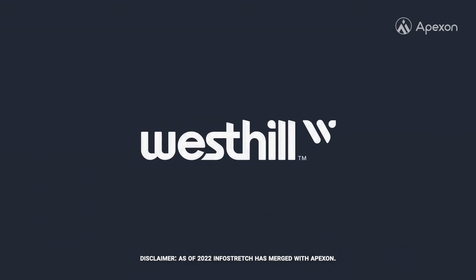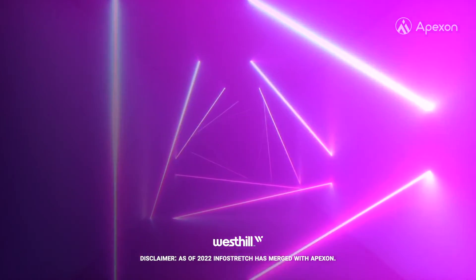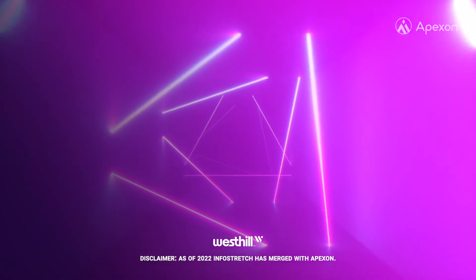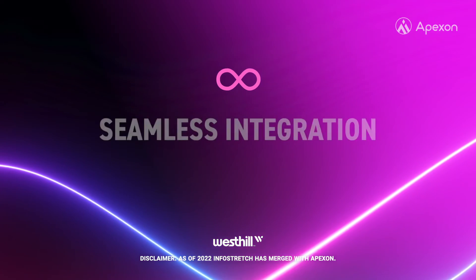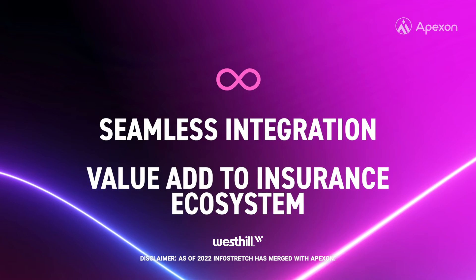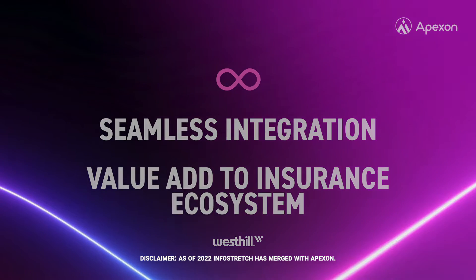West Hill is a US-based technology company that leverages data and advanced analytics to connect insurance carriers, service providers, and policyholders. West Hill removes a lot of inefficiencies from the claims process. West Hill wanted its platform to fit seamlessly into the existing insurance ecosystem and support integration with all other significant insurance products in the market.